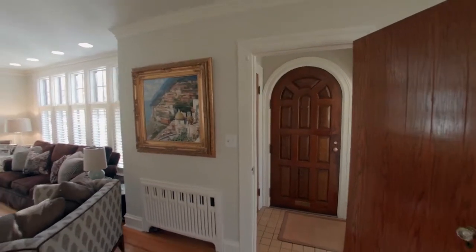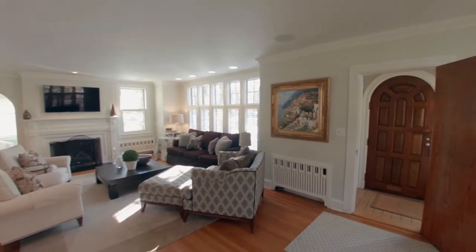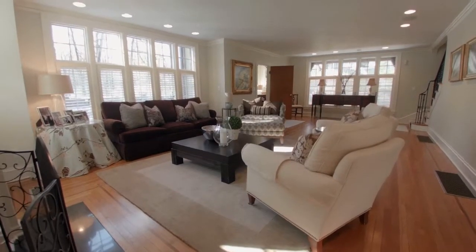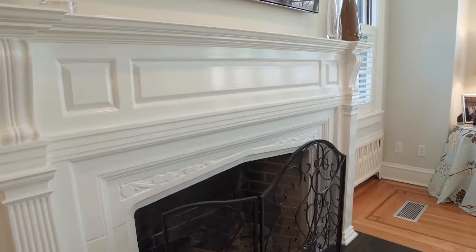The home's main entrance has a beautiful arched door and front vestibule welcoming you into a spacious sun-filled living room showcasing inlaid hardwood floors, surround sound, and a wood-burning fireplace with an ornate mantle.